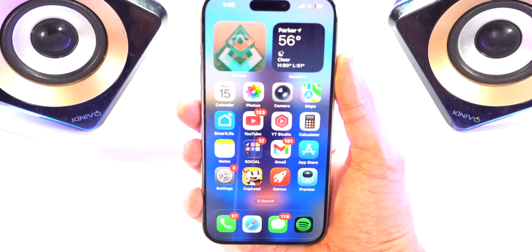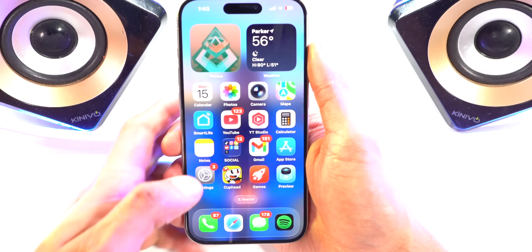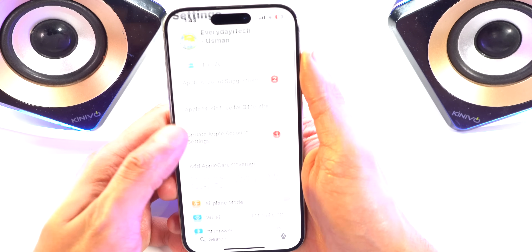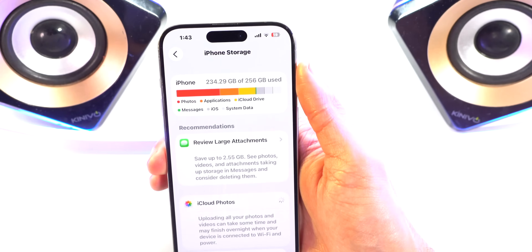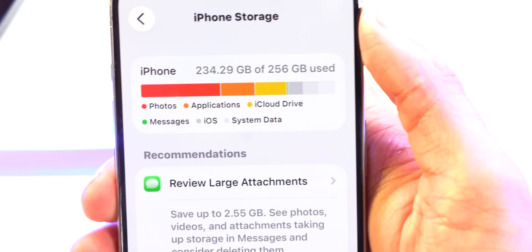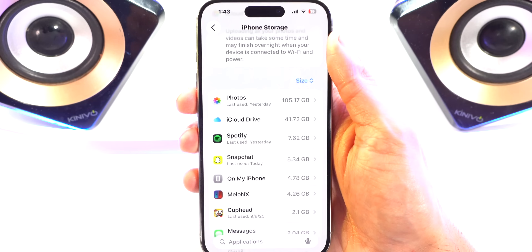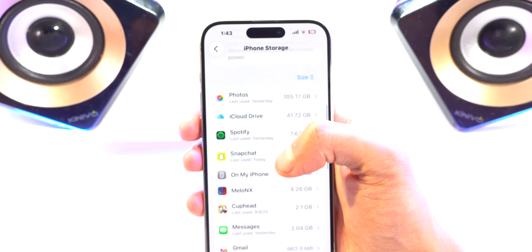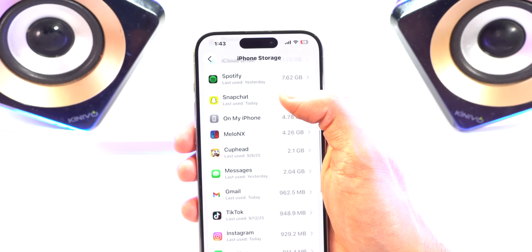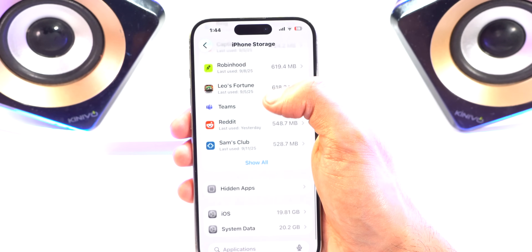I will have separate videos on iOS 26. Let's delve into what you should do before you update. First thing is, go into your Settings app, head over to General, and then go to iPhone Storage. You want to make sure that you have at least 20 gigabytes of storage available. If you scroll down, you'll see what is taking up the most space on your device, and you can temporarily remove those apps. You can reinstall them later. Things like documents or videos in your Files app could be taking up a ton of space as well.